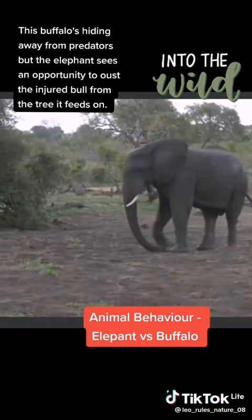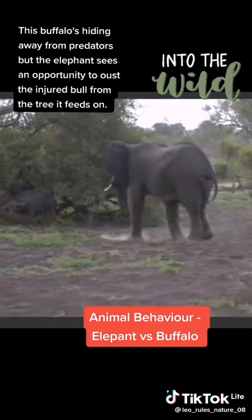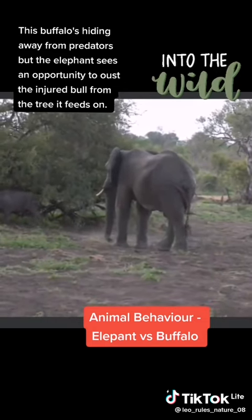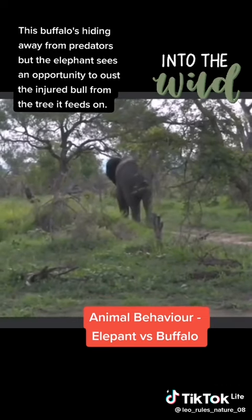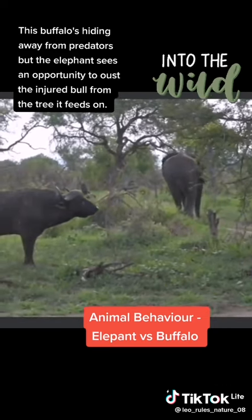He's going back towards the buffalo. He's actually done a very good job of standing his ground. I think it must be very intimidating if you are so close to an elephant.